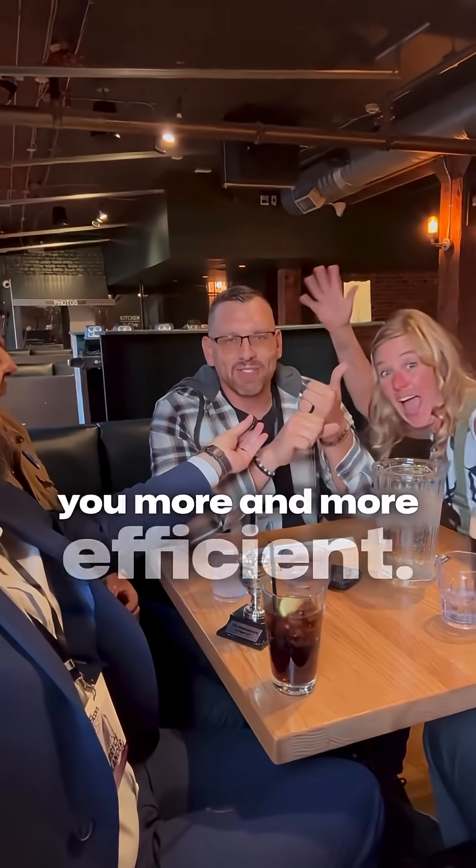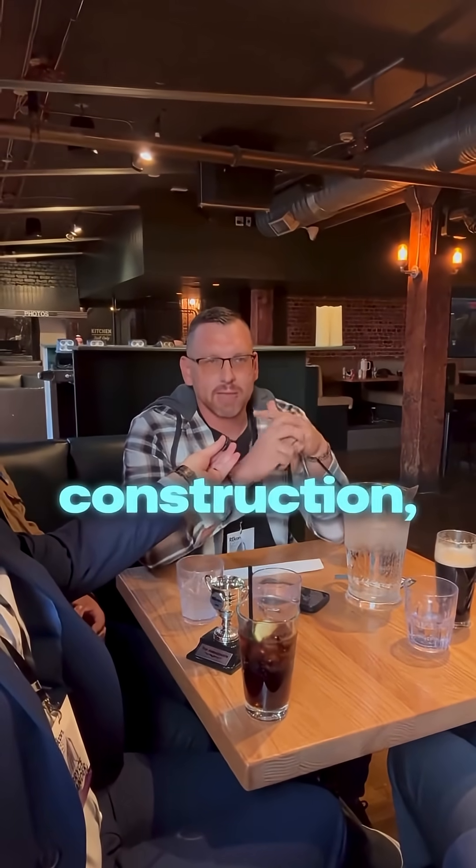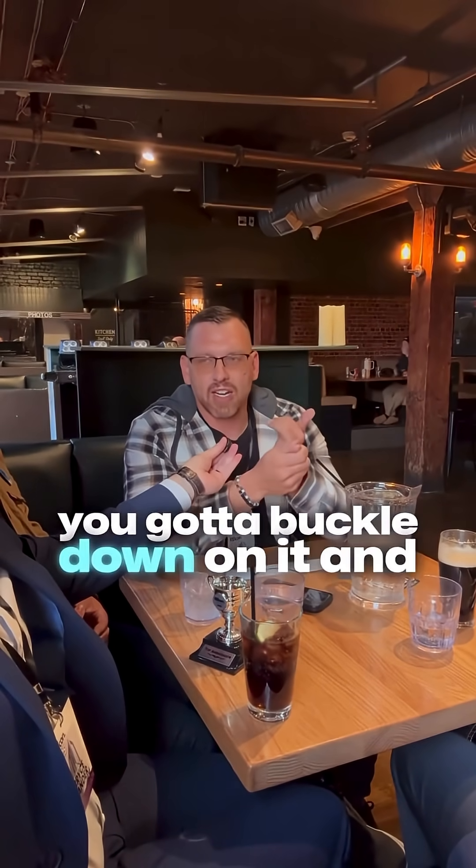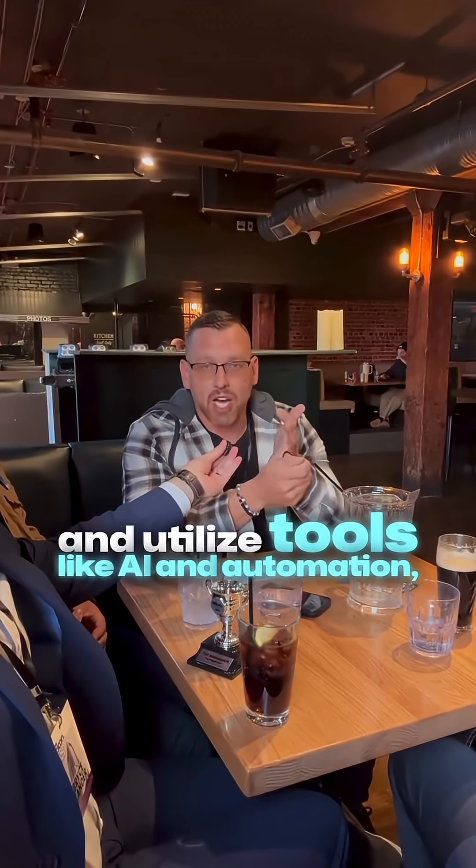It's absolutely amazing — it's the next evolution. AI is not going to replace you; it's going to make you more and more efficient. We're out in Edmonton learning all about real estate, construction, creating efficiencies, joint ventures, and partnerships. You've got to find your niche, buckle down on it, find the partners to help you out, and utilize tools like AI and automation to make yourself more efficient and save money.